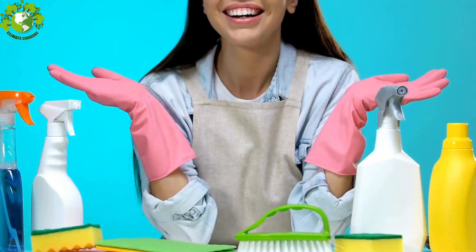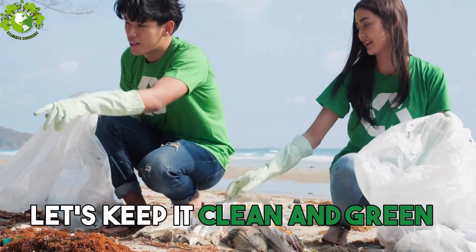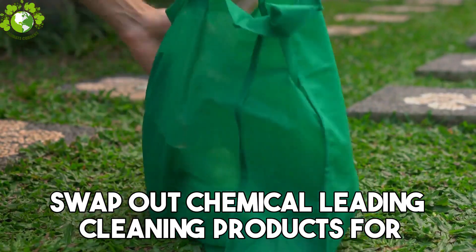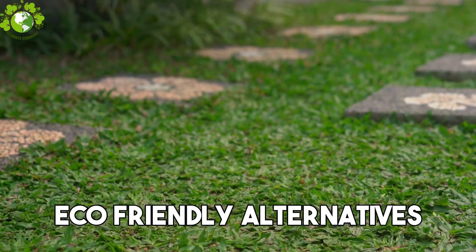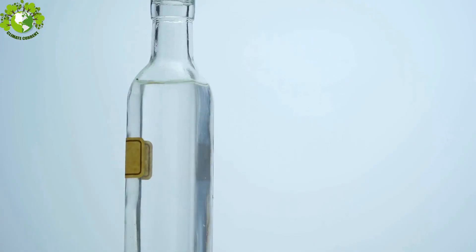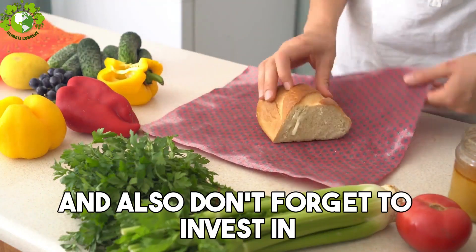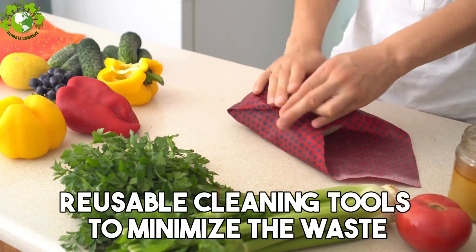Next up, Step 4: Eco-Friendly Cleaning. Let's keep it clean and green. Swap out chemical-laden cleaning products for eco-friendly alternatives. Consider making your own cleaner using simple ingredients like vinegar and baking soda, and invest in reusable cleaning tools to minimize waste.